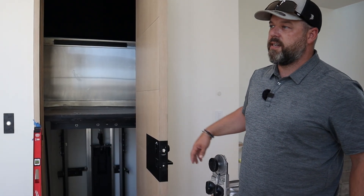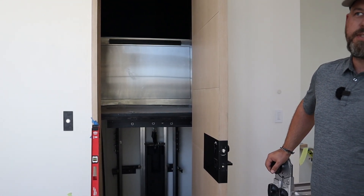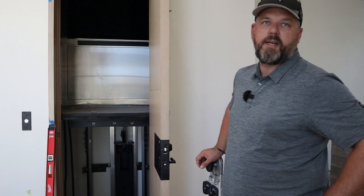As soon as these guys are done today, we'll bring our tile people in and the tile guys will throw the tile floor in there. Once the tile floor is done, then we can get the inspection.